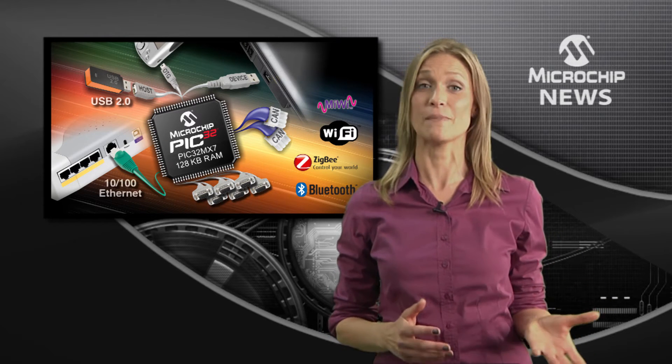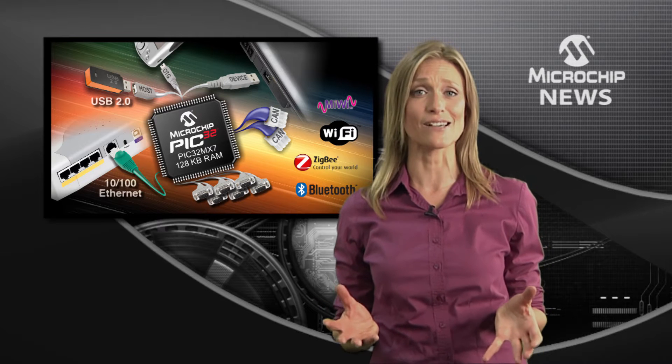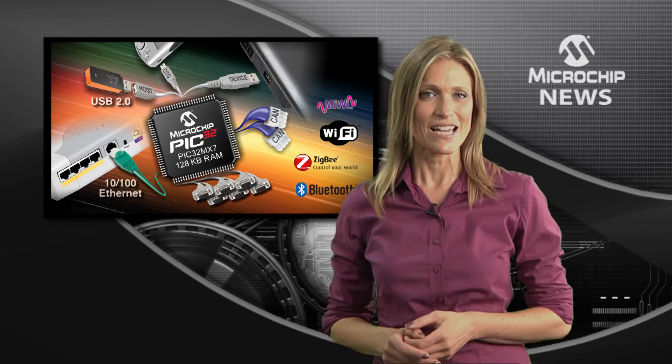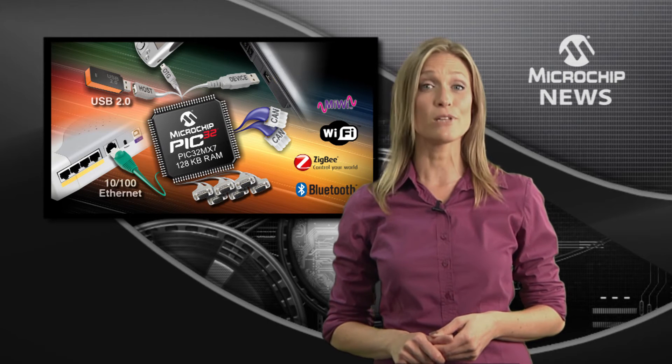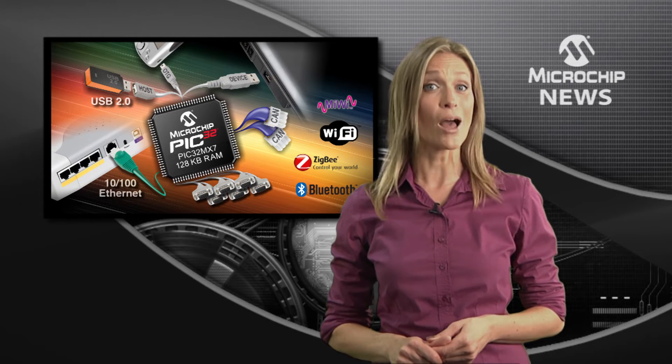Use it for your USB, Ethernet, and CAN designs. Or for wireless, team the PIC32 up with one of Microchip's Wi-Fi, Bluetooth, ZigBee, or MyWi modules.